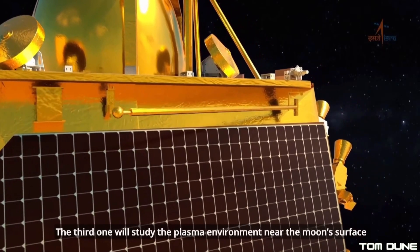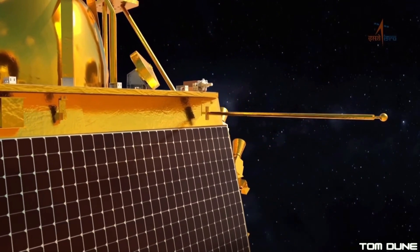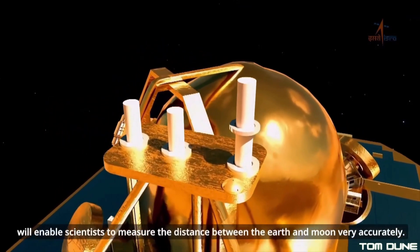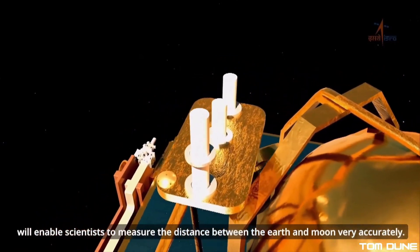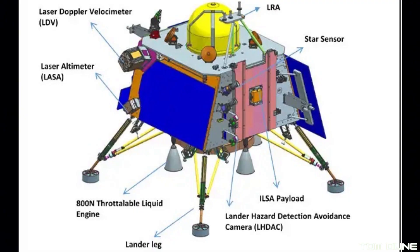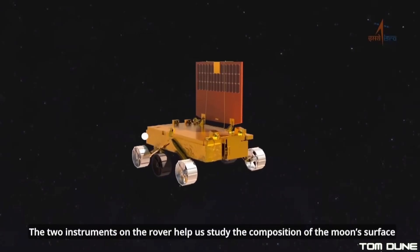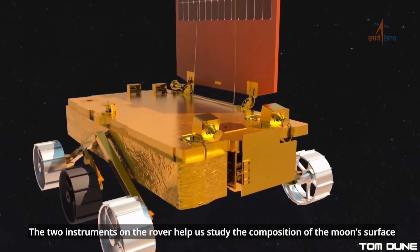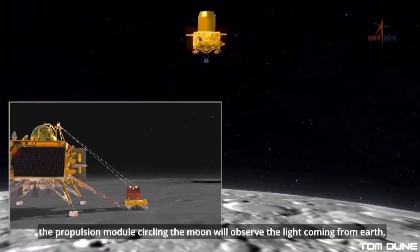Alongside Chaste, there are also a couple of other scientific instruments on board Vikram, including Ramba, which is a Langmuir probe designed to measure the near-surface plasma density and its changes with time. There's also the Instrument for Lunar Seismic Activity, or ILSA, which will measure the seismicity around the landing site and delineate the structure of the lunar crust and mantle. And finally there's the Laser Retro-Reflector Array, or LRA, a passive experiment to understand the dynamics of the Moon's system.